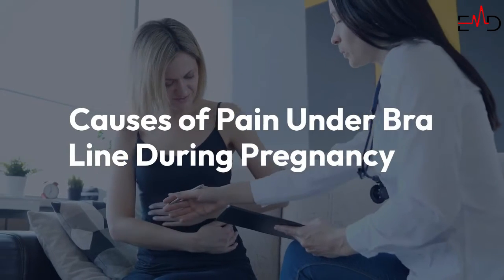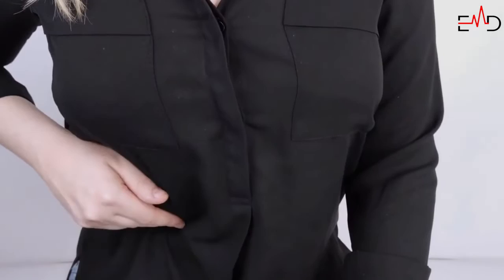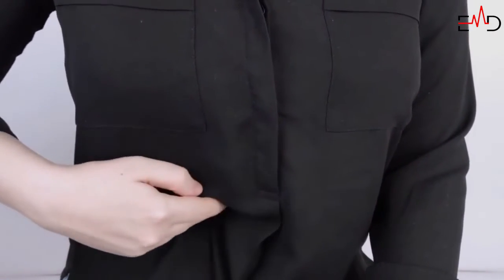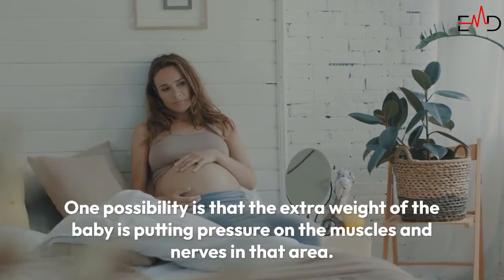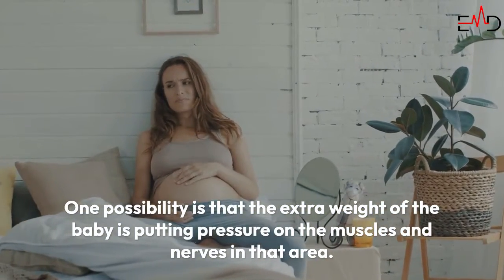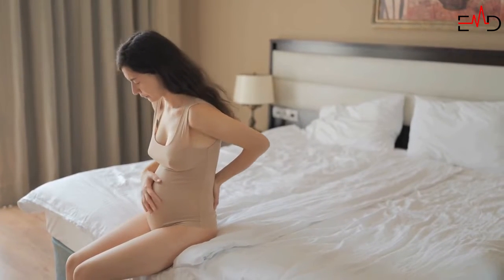Causes of pain under the bra line during pregnancy: there are many potential causes of pain under the bra line during pregnancy, and one or more reasons could be responsible. One possibility is that the extra weight of the baby is putting pressure on the muscles and nerves in that area. Another reason is the change in hormone levels, which can lead to discomfort or inflammation in the area.